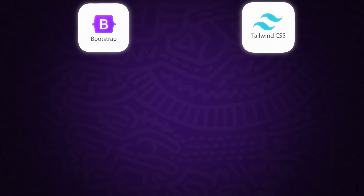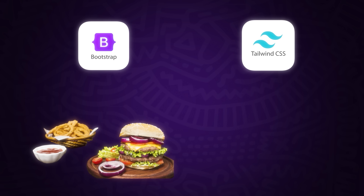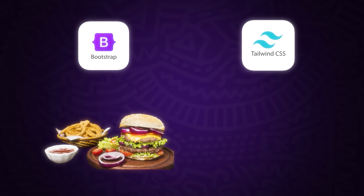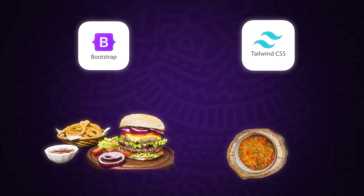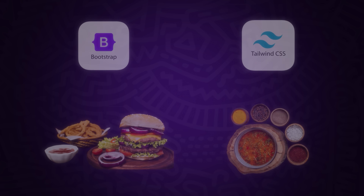When comparing Bootstrap and Tailwind, think of it like this: Bootstrap is like ordering fast food — quick and easy to get started with, offering a ready-made structure. However, you're limited in what you can change. Tailwind, on the other hand, is like home-cooked food. It takes more time, but you have complete control over the ingredients, allowing you to make everything exactly how you want.